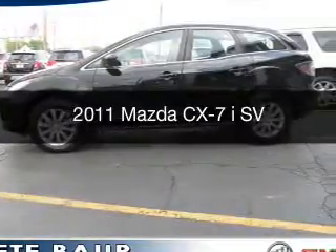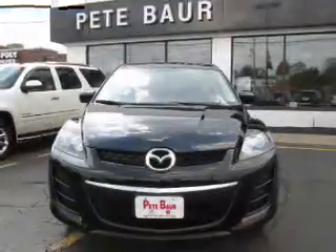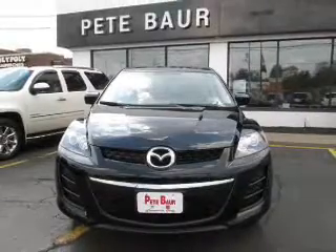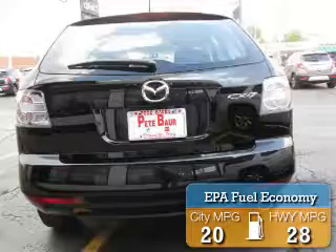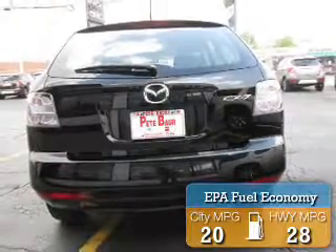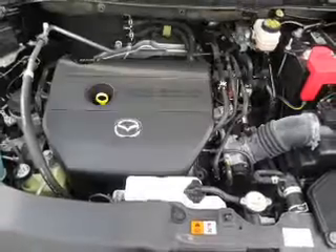This is a used 2011 Mazda CX-7 — zoom zoom. It's powered by a front-wheel drive engine and an automatic transmission. Great fuel efficiency saves you money by requiring fewer trips to the gas station. The features include satellite radio and alloy rims.